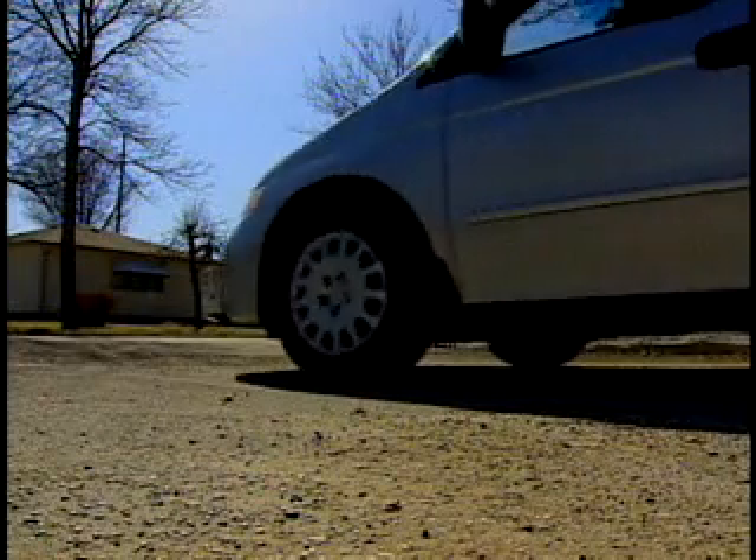If there's a sidewalk, stop before it to allow pedestrians and other sidewalk users to cross. If there's no sidewalk, stop before the edge of the roadway.